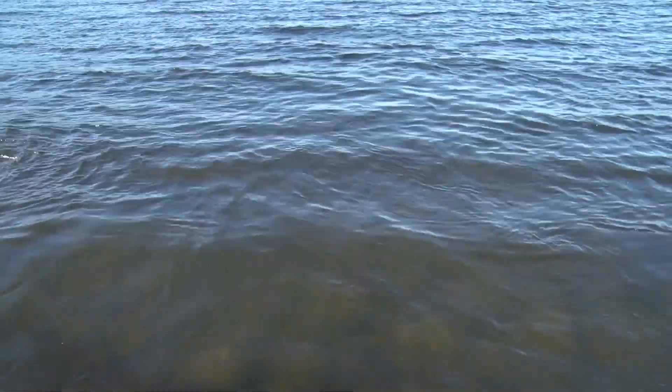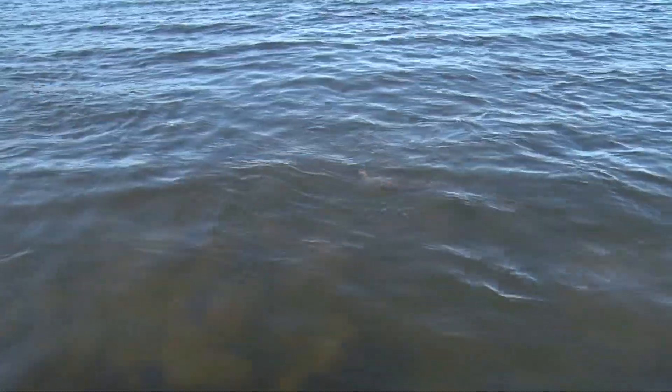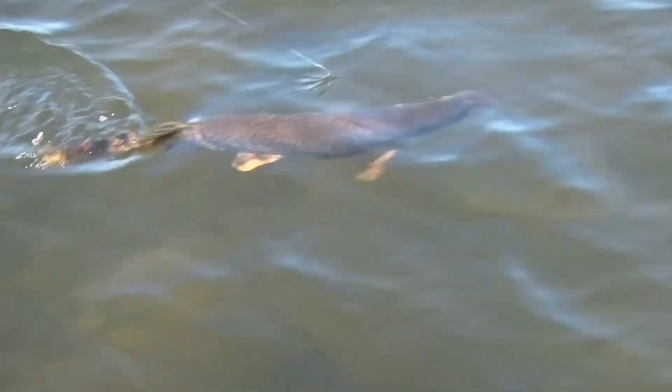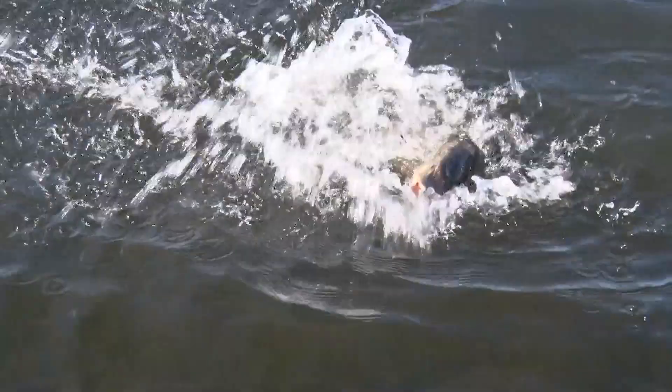We're going to talk about fishing in northeastern Saskatchewan. This is a place where you can go for the Grand Slam — grayling and walleye, northern and lake trout. And here's a big girl — look at this — a nice healthy fish, no marks on her, ate that spinner too.